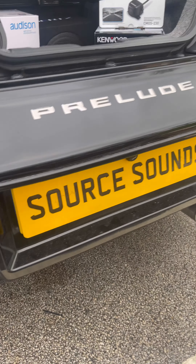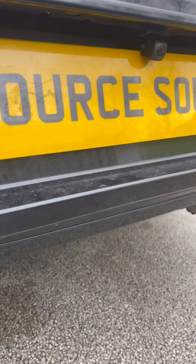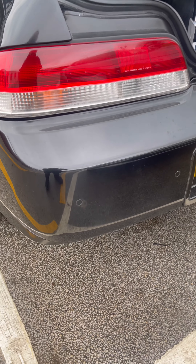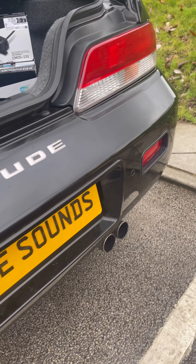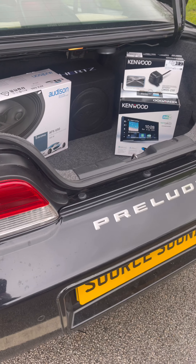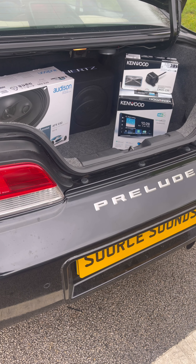Let me quickly show you the reverse camera — that's it there. I've also done parking sensors on this: flush mounted parking sensors, as you can see there, fitting lovely on the bumper. I'm going to show you the rest of the install and how well it looks in the dash.